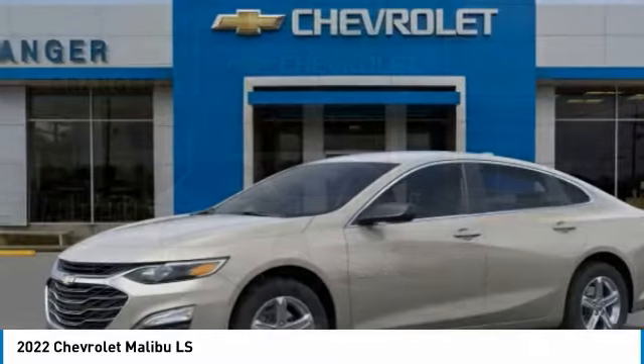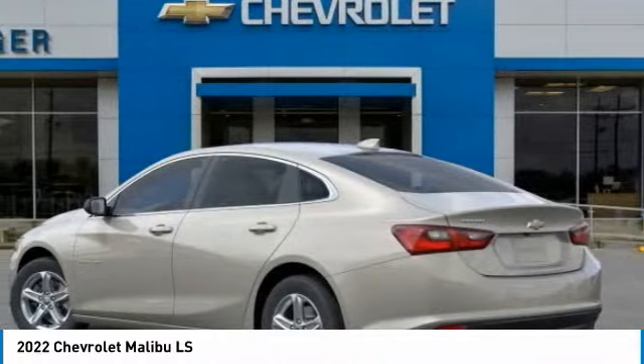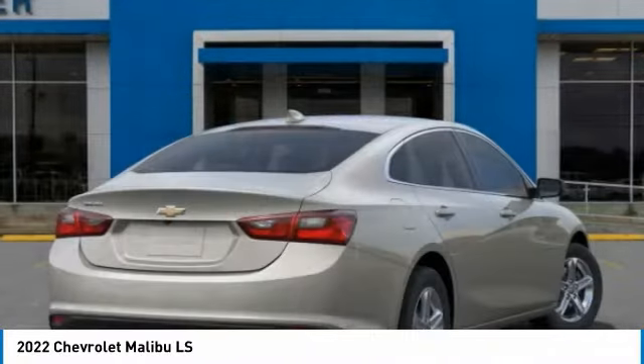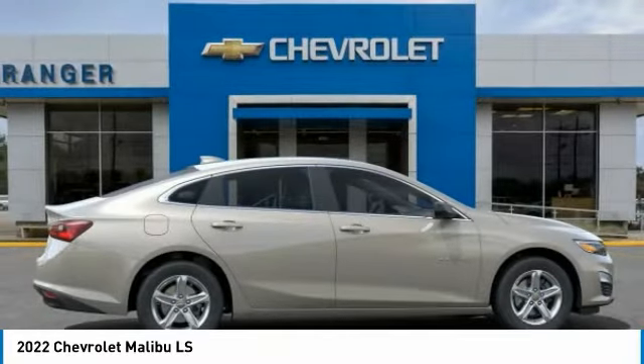Looking for the right vehicle? Check out the 2022 Malibu. A combination of performance and fuel economy, the Malibu is a great commuting car. This vehicle has less than 100 miles.